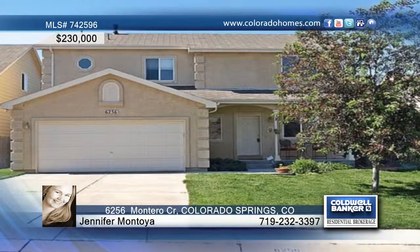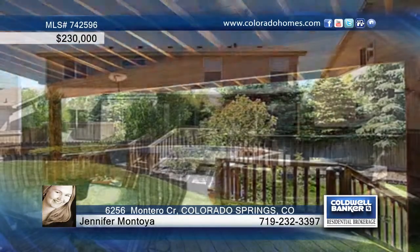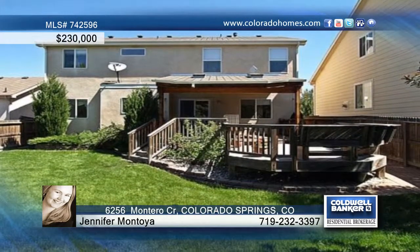This well-maintained, bright and open two-story home is waiting for you. Step around back to relax on the covered deck and look out on peak views.